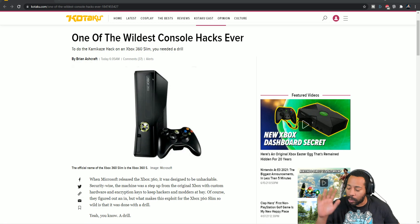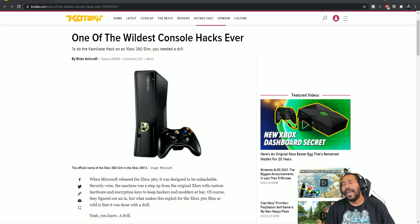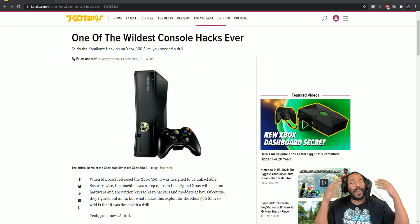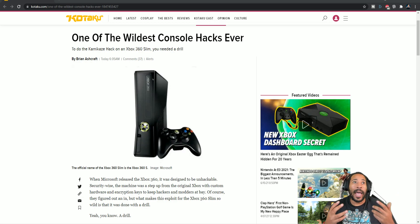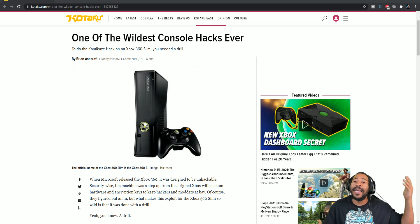I want the smoke — no I'm joking, Modern Vintage, I don't want smoke from you. Shout out to you man. It seems like you came out with a video and next thing you know this article gets posted, and it reminded me of everything I went through back in them days. So I'm gonna read through it real quick. When Microsoft released the Xbox 360 it was designed to be — I hate these terms — 'unhackable.' It's unhackable until it's hacked. Security-wise the machine was a step up from the original Xbox with custom hardware and encryption keys to keep hackers and modders at bay.